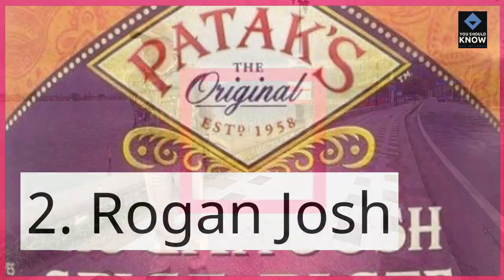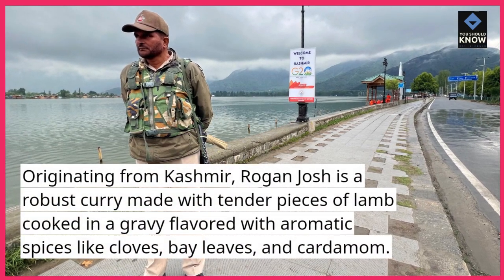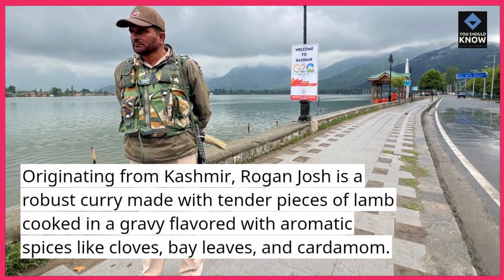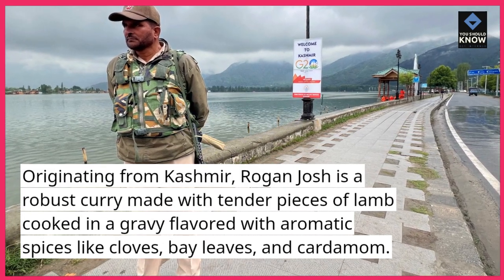2. Rogan Josh. Originating from Kashmir, Rogan Josh is a robust curry made with tender pieces of lamb cooked in a gravy flavored with aromatic spices like cloves, bay leaves, and cardamom.